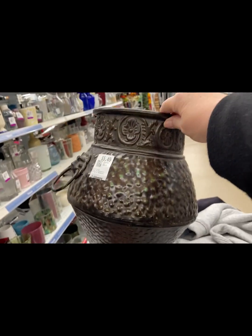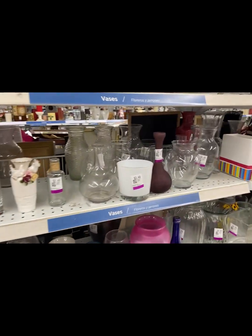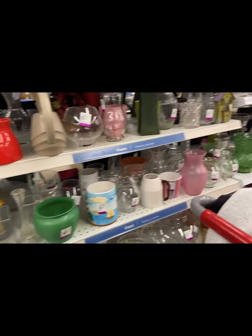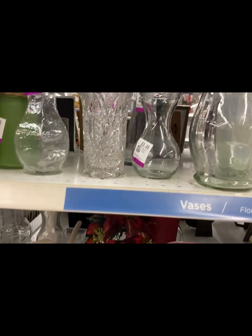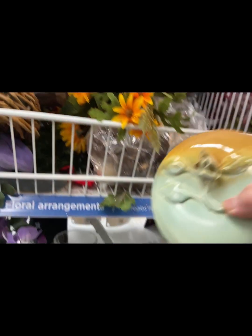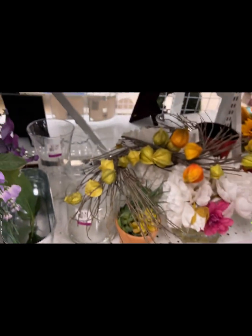Very pretty metal container for a plant or something — just one though, there wasn't more than one. Lots of glass, lots of vases — there's always a lot of glass. Nice pieces, but some of them you can get at the Dollar Tree for $1.25 instead of two or three dollars. This was pretty too — I like the colors.